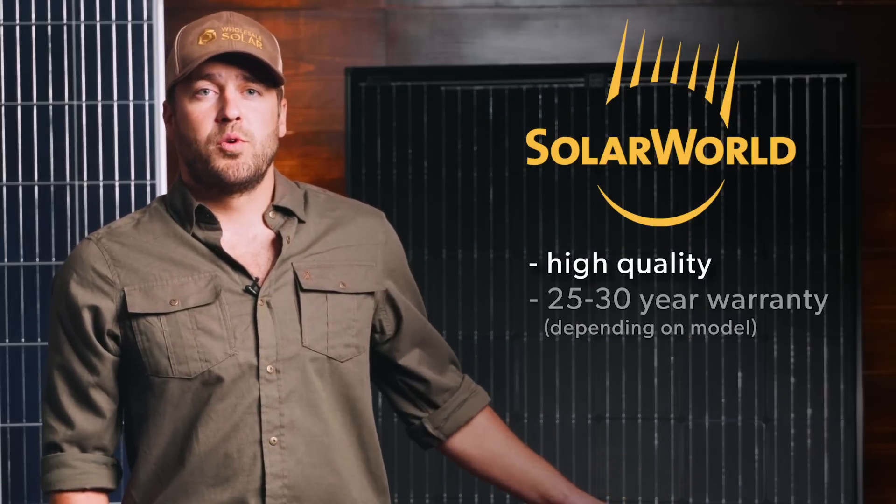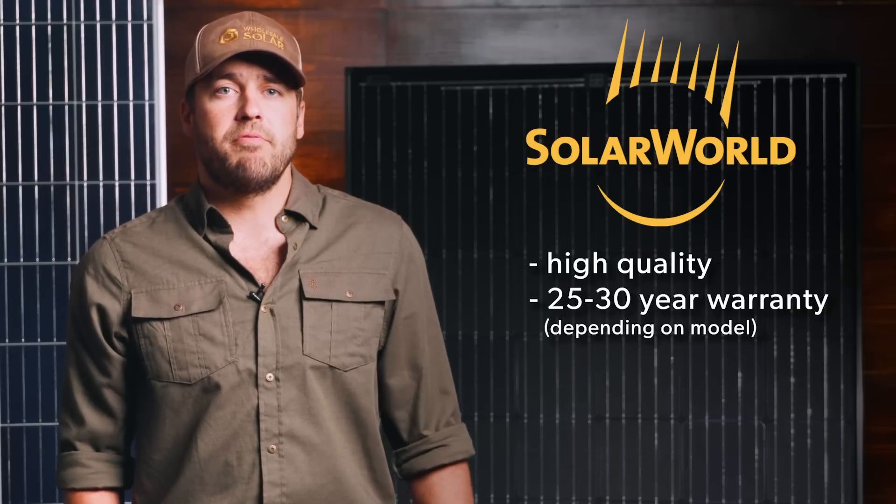Now we're going to take a look at SolarWorld. It's a very popular panel in the industry — it's American-made, just west of Portland, Oregon in Hillsboro. A lot of people out there are looking specifically for an American-made product, and that's what we stock SolarWorld for. It's high quality, high efficiency, but it does come at a higher price. Another reason people go with the SolarWorld product is because they offer a 30-year warranty versus the standard 25-year warranty you see with most other manufacturers.